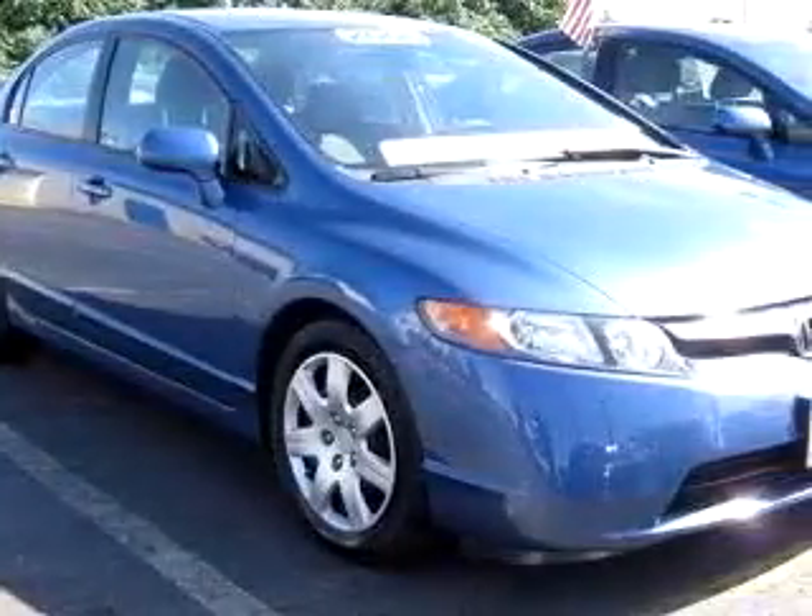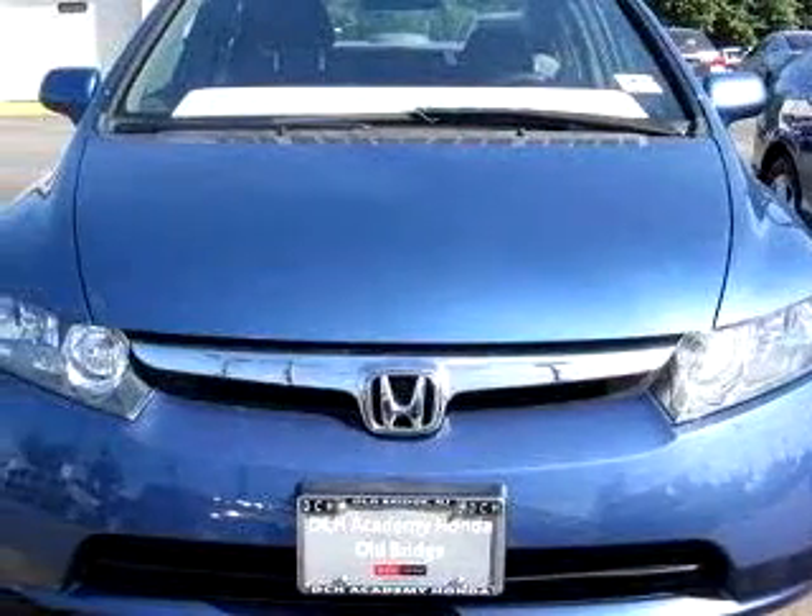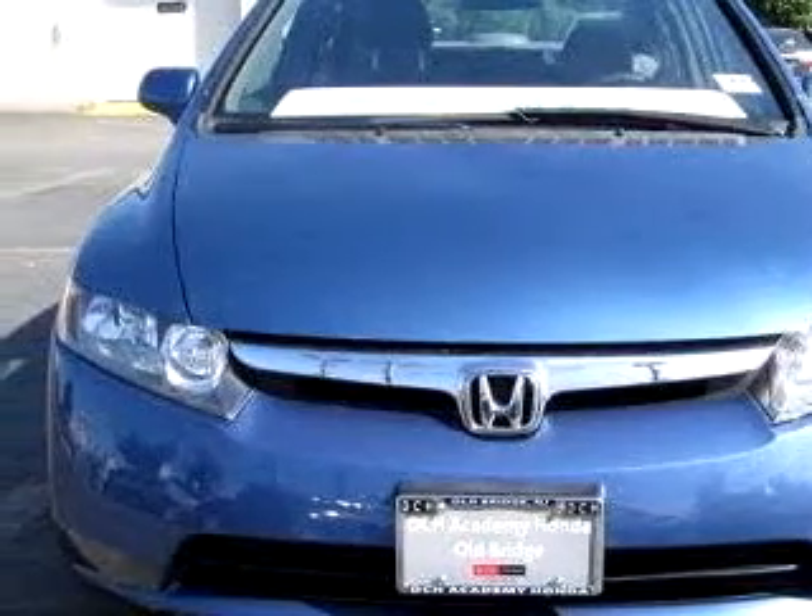Imagine driving this blue 06 Honda Civic LX, equipped with a 4-cylinder engine and an automatic transmission with only 33,046 miles.